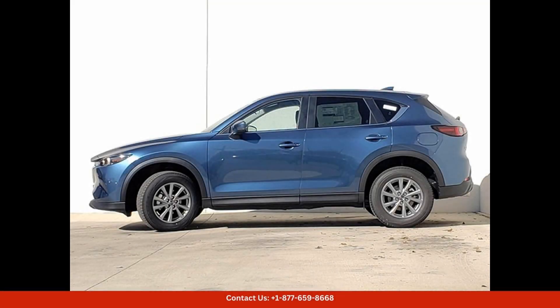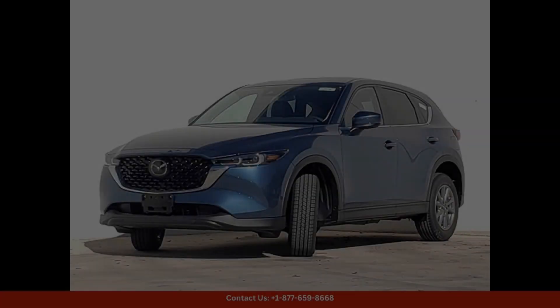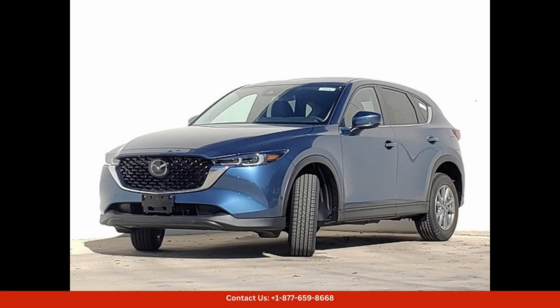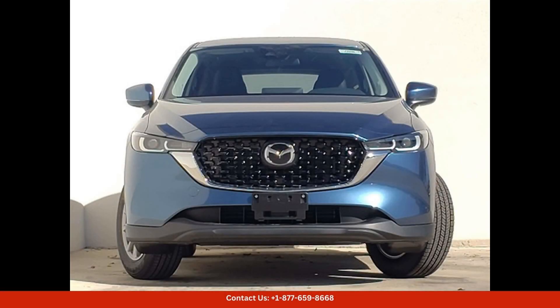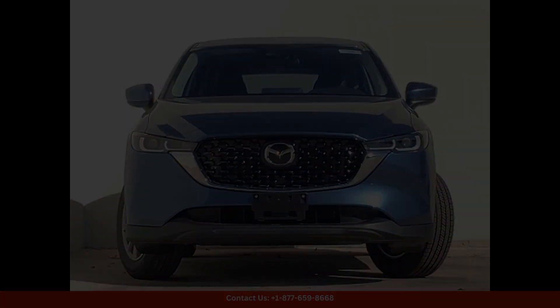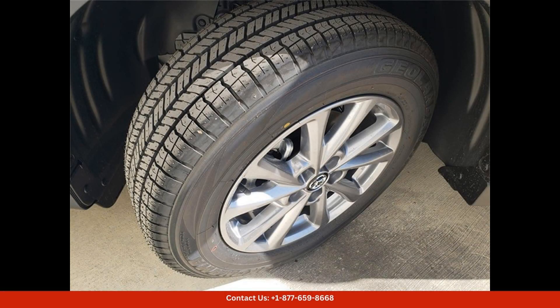In terms of safety, the CX-5 is equipped with a range of advanced technologies and driver-assist features to help keep you and your passengers safe on the road, from blind spot monitoring to lane departure warning. This SUV has you covered in any driving situation. Overall, the 2024 Mazda CX-5 25S Select Package in Eternal Blue Micah is a top choice for drivers in Austin, Texas who are looking for a stylish, comfortable, and safe SUV that delivers excellent performance and reliability.